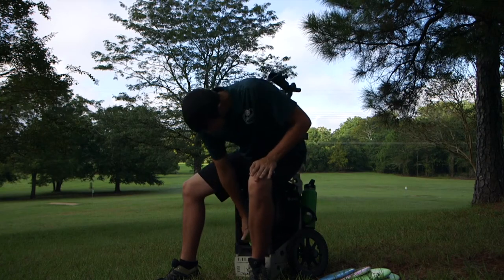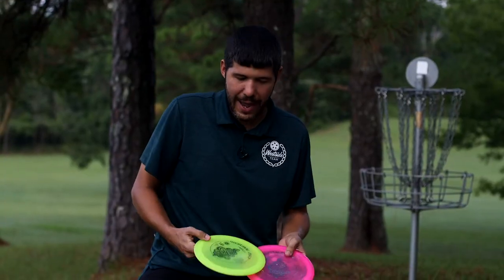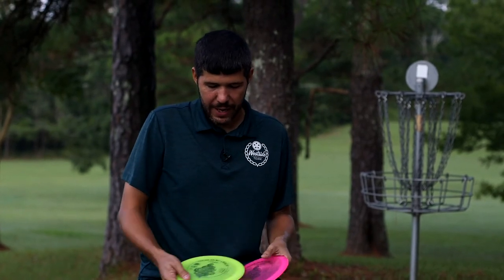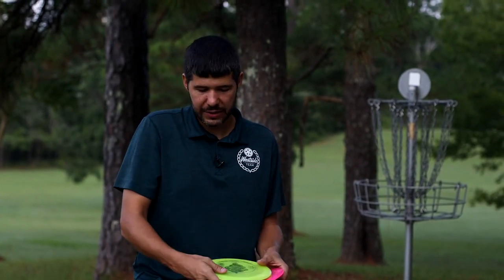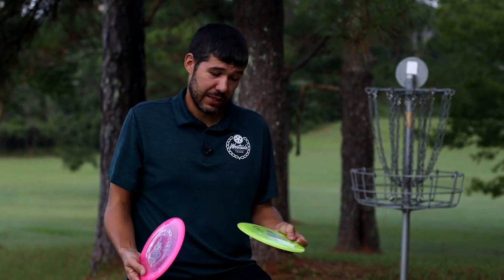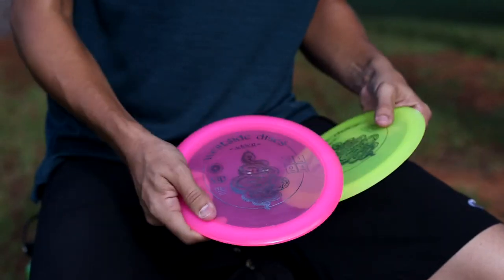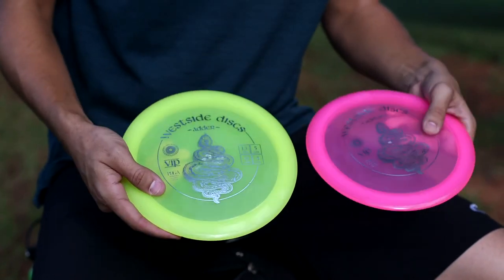And then I have two more discs — the newest addition to the bag: the brand new Adder by Westside Disc. These VIP Adders have a nice dome to them, they fight the wind, and I use them for big hyzer shots. They are so consistent. I can't wait to get the TP version when it comes out and break it in — it may give my Defenders a run for the money. Look at that stamp — it is sick.